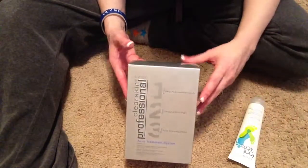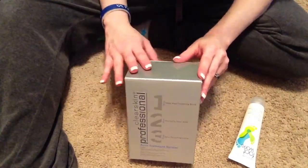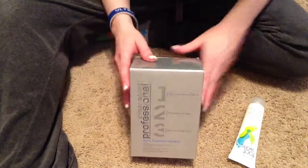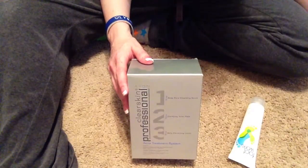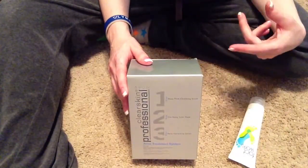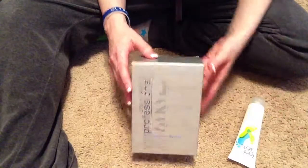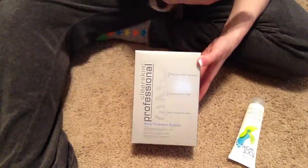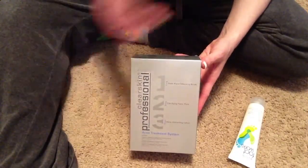If any of you have teenagers having issues with acne and things, you might want to give it a try. You can go to youravon.com, and I think if you go on there they can put you in touch with a representative or maybe you can just order from the site directly. You can order from a representative and have it shipped to your house, or if you know someone, you can just order through them and pay them.